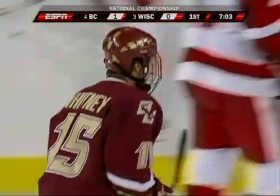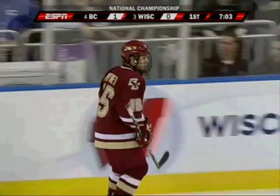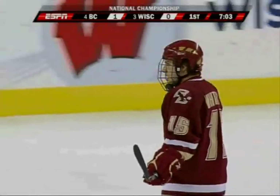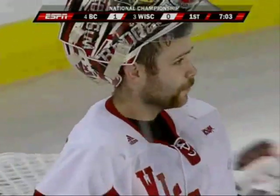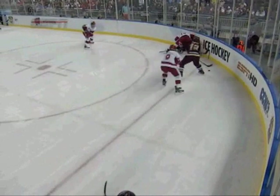Gary, that's the exact same goal that Ben Smith scored Thursday night, except it's from the other point. He goes into the slot. The man with the point, Whitney, takes a shot. The goaltender's playing the shot from the point, and Ben Smith goes in the slot. So instead of shooting the puck on net, he passes basically to Ben Smith in the slot.